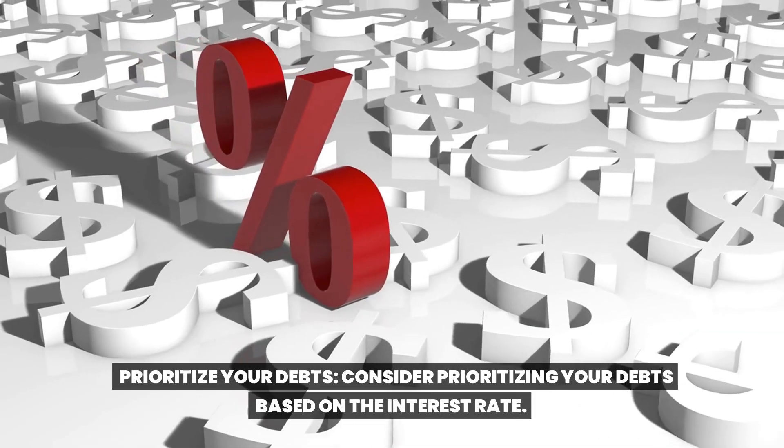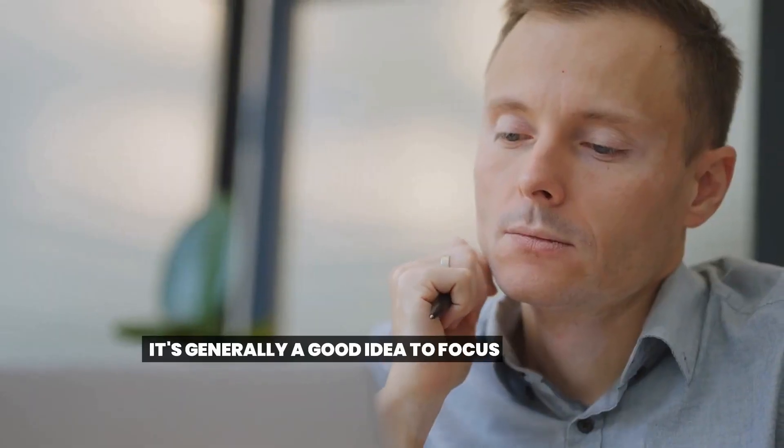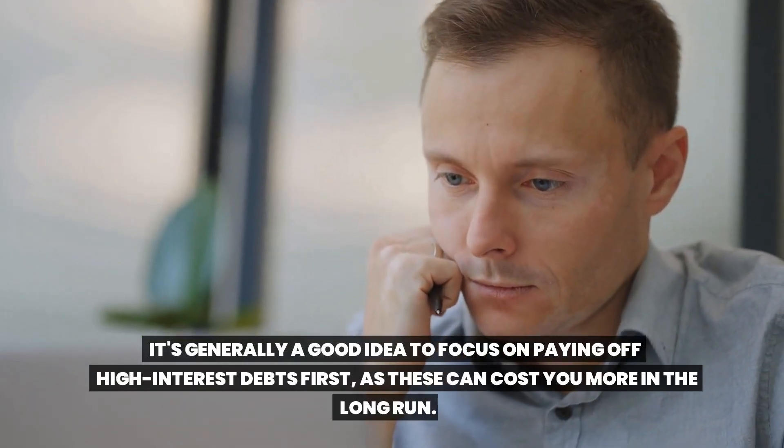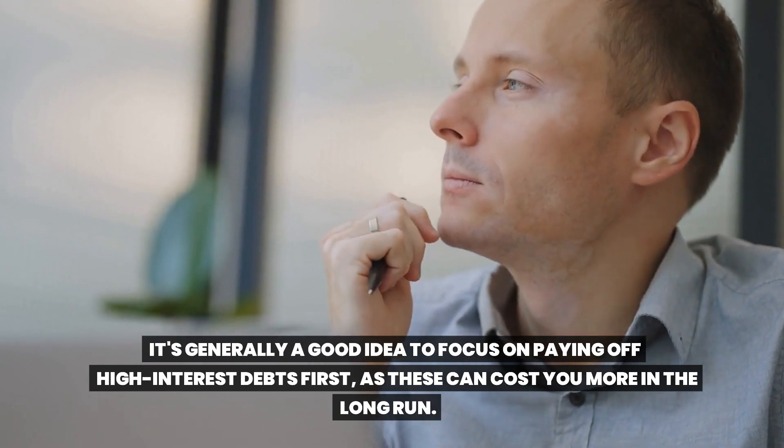Prioritize your debts. Consider prioritizing your debts based on the interest rate. It's generally a good idea to focus on paying off high-interest debts first, as these can cost you more in the long run.